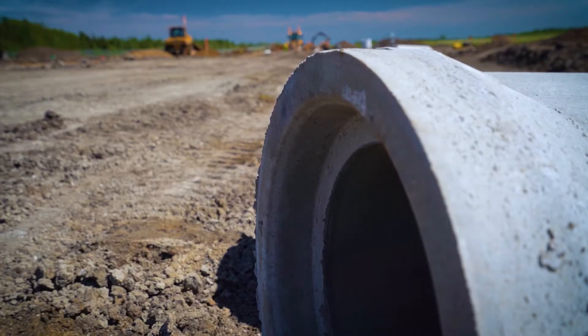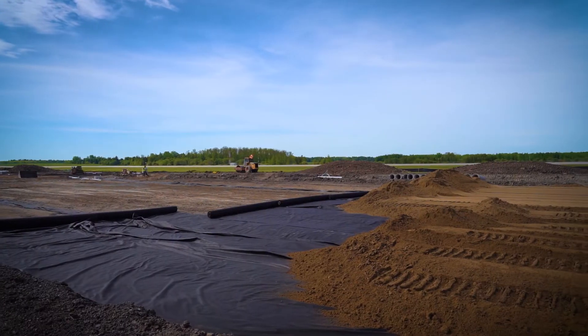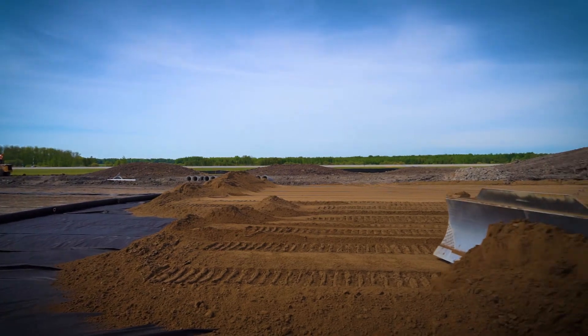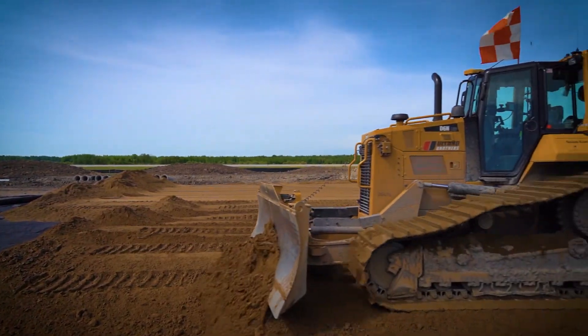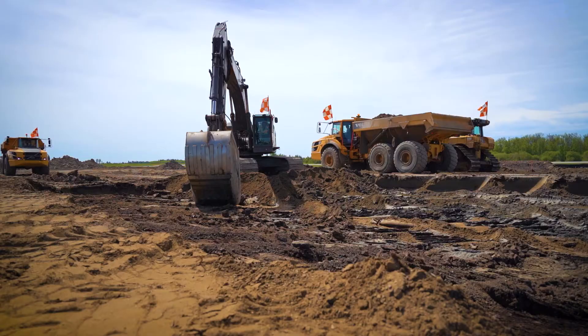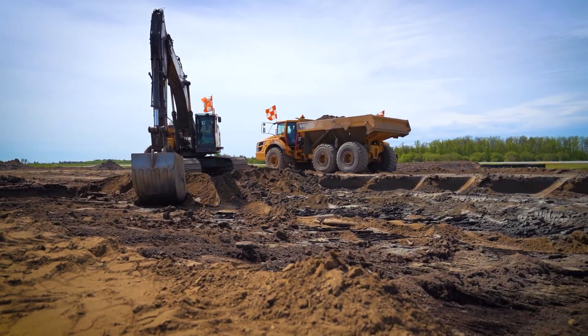Depending on the operation, some days we are doing storm sewer or reconstructing part of the subgrade, or drain tile pipe, or laying fabric down across the taxiway. Some days we are doing all of those things. So it varies from day to day, but there is almost always compaction testing out here, and almost always some sort of drain tile installation when we are in this phase.